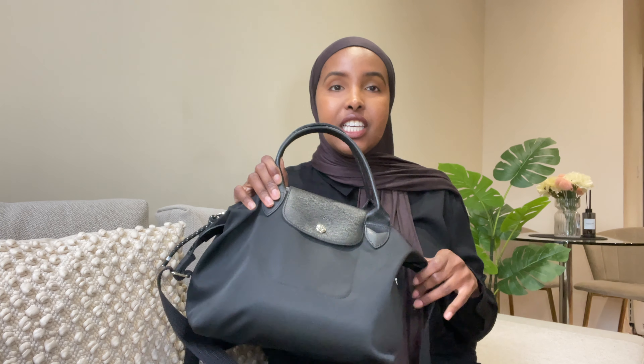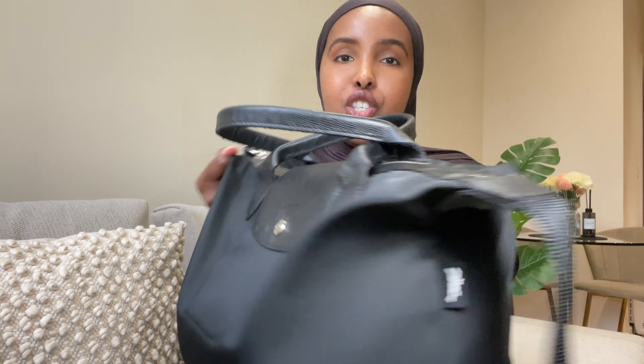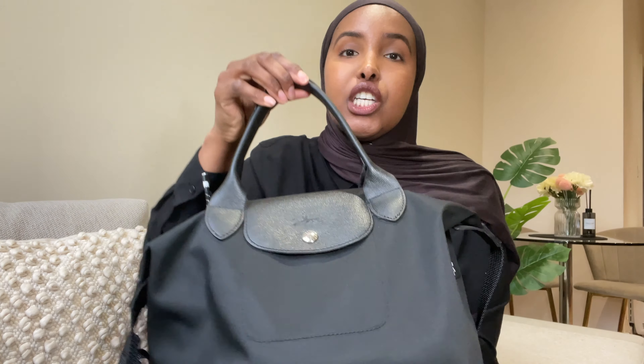So firstly I would like to start with my Longchamp bag. I actually bought this - I double checked - in April 2022. So you can see I've had this bag for two years. Honestly, if you look at it, I'll bring it quite close to you - it hasn't got that much damage. You can't tell that I've been wearing this bag constantly for the last two years. It's still in really good quality.